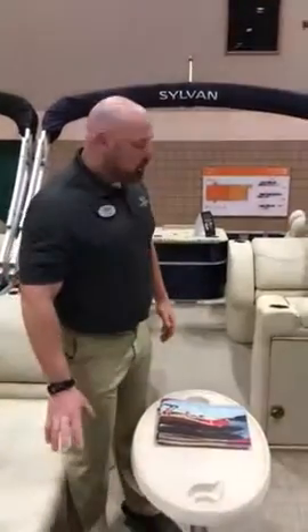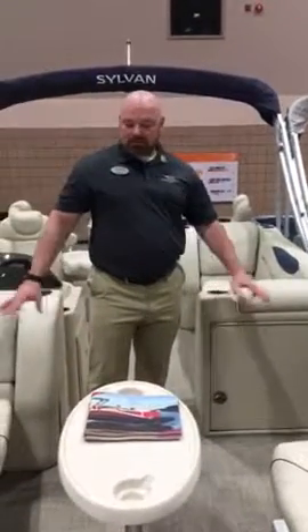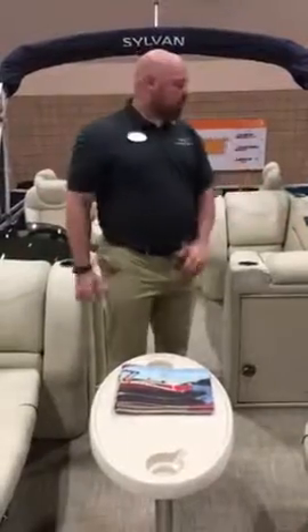As all Sylvans do, they come standard with a privacy enclosure, docking lights, and storage underneath all the benches.